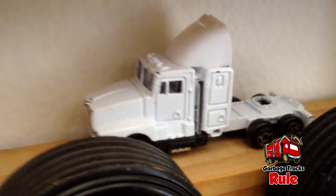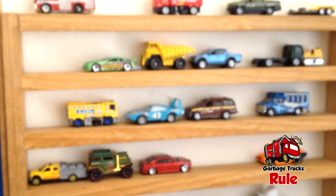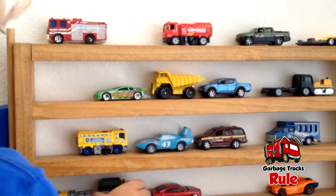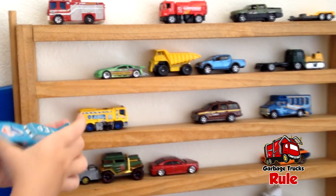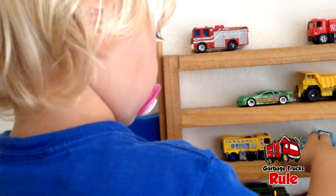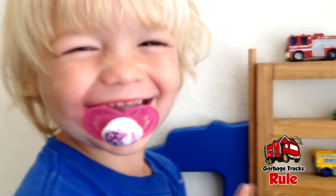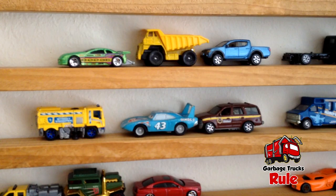And then the last one here is a Tractor Trailer — it's all white. All right, well there you go guys, that is what we've got on our car display this time. We'll have to come back over here again in a week or two and there'll be a whole mess of new cars. All right guys, make sure you like, share, and subscribe and we will see you in the next video!